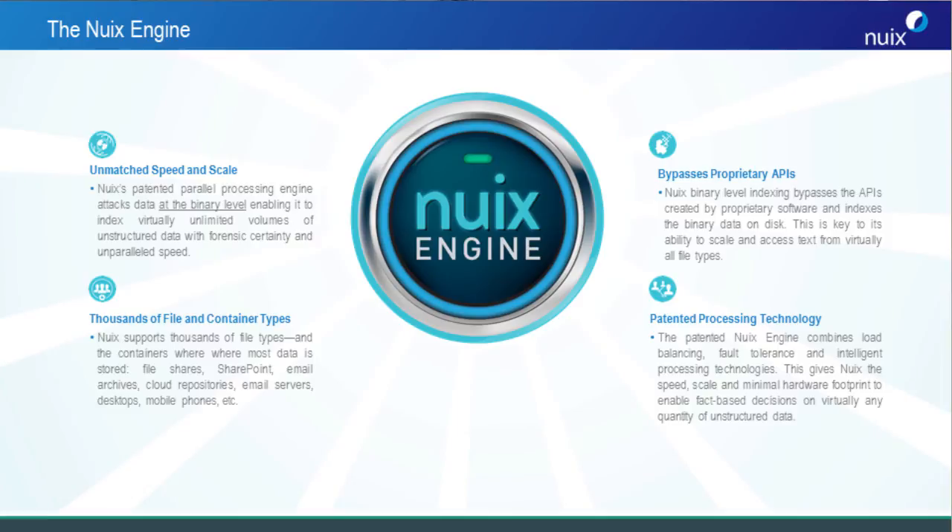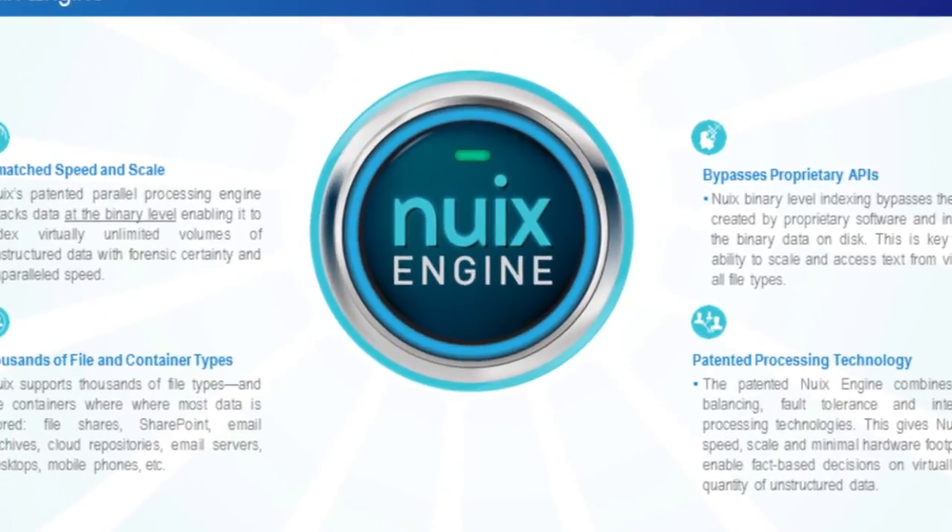Our developers have spent 15 years creating and refining the parallel processing technology, and we patent it. This is what gives NUX the edge.